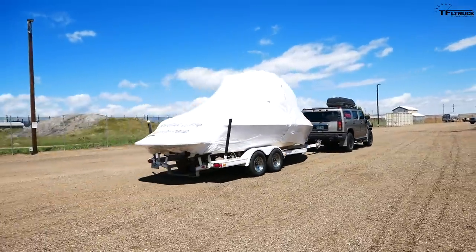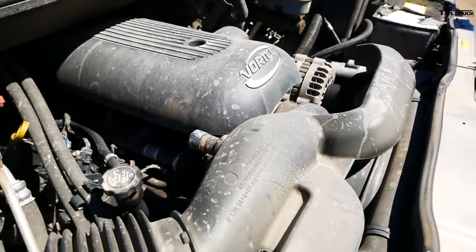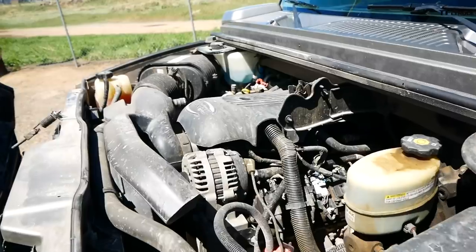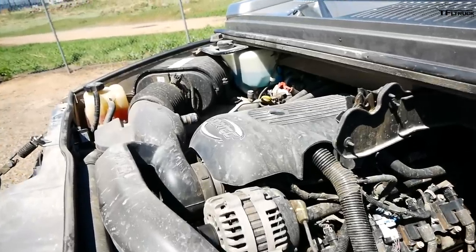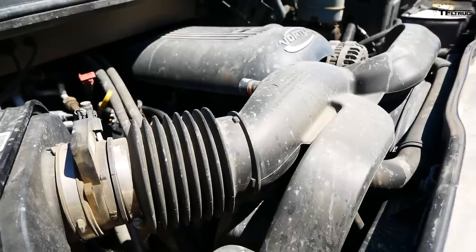This is an older six-liter Vortec — a commercial grade heavy-duty engine. It produces around 316 horsepower and 360 pound-feet of torque, and it's mated to a four-speed automatic.